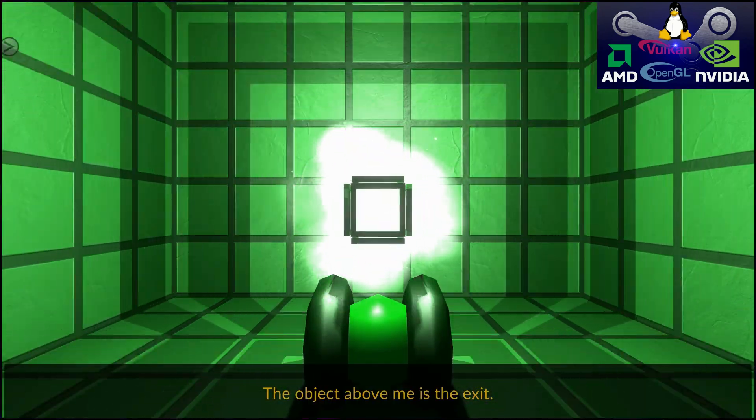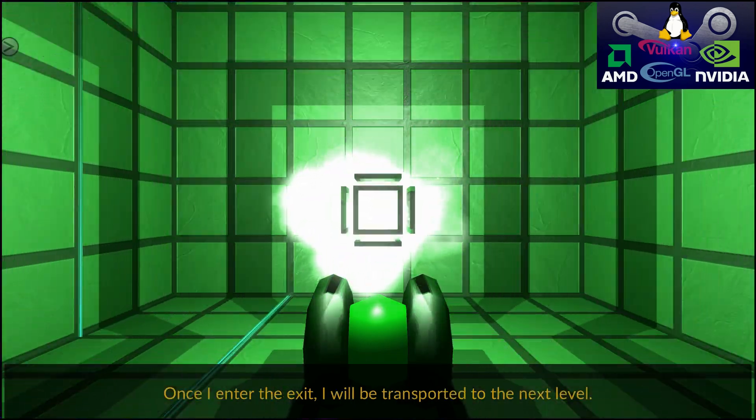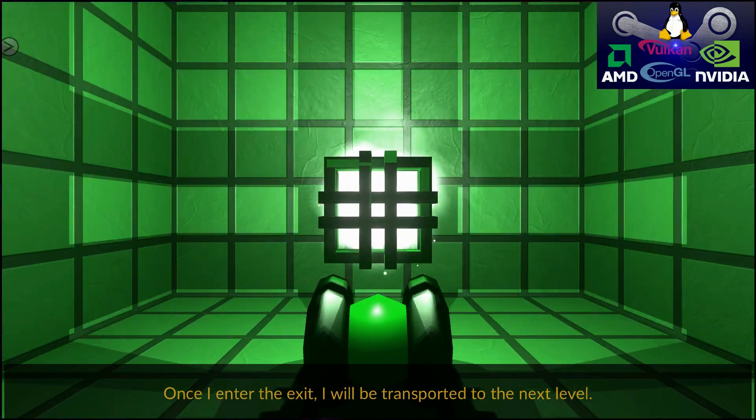The object above me is the exit. To reach it, I have to jump into it. Once I enter the exit, I will be transported to the next level.